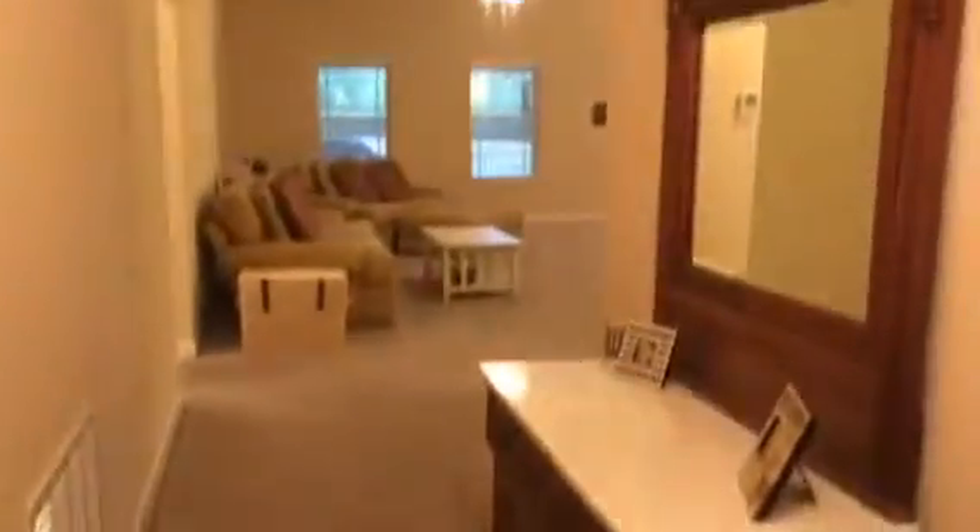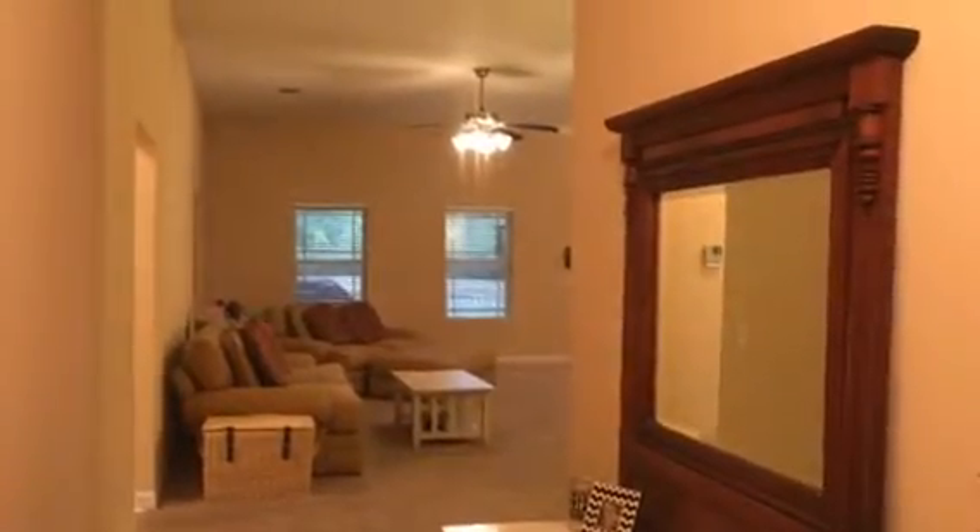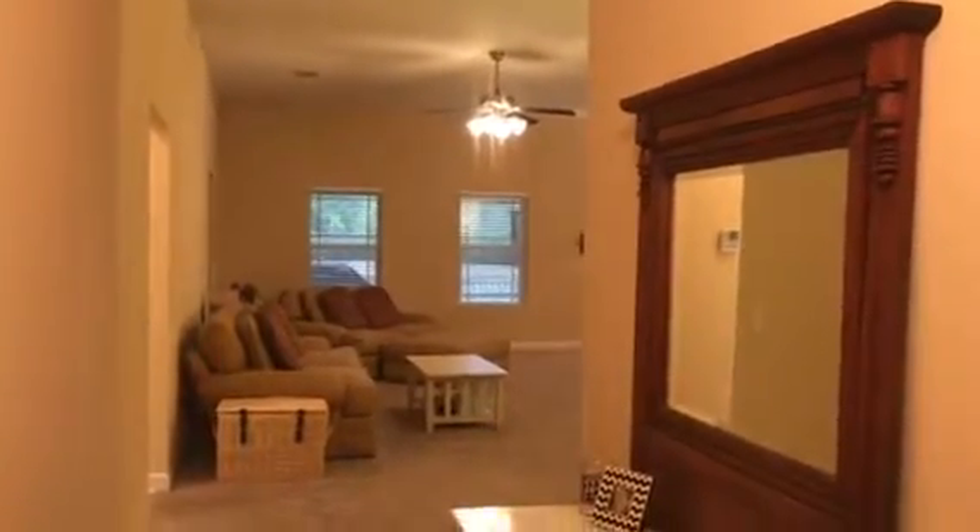Once you enter the door, you can see this really nice flooring. This is our five-inch scraped hardwood that goes all the way into our great room. You can see those really nice high vaulted ceilings.